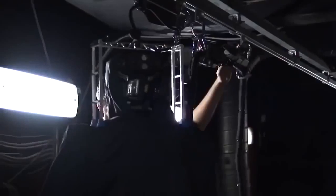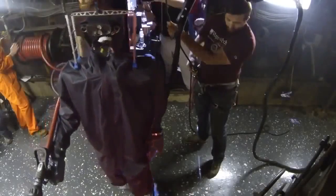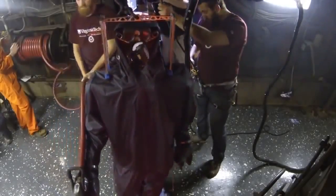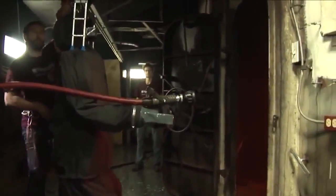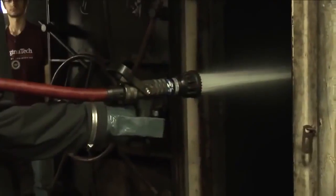Our objectives for the demo were to show that the robot could walk over a very uneven floor, that it could orient itself to the fire, that it could autonomously handle the hose, operate the hose, aim the hose, and suppress the fire — which it succeeded in. I'm Brian Latimer, associate professor at Virginia Tech in the Department of Mechanical Engineering.